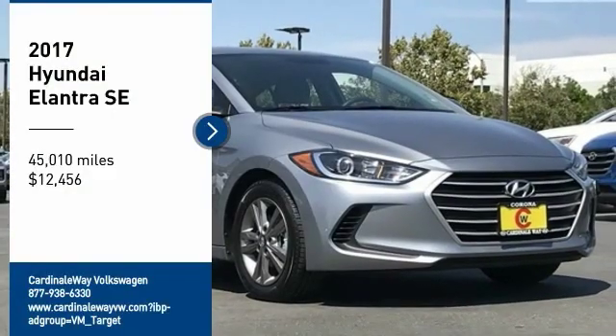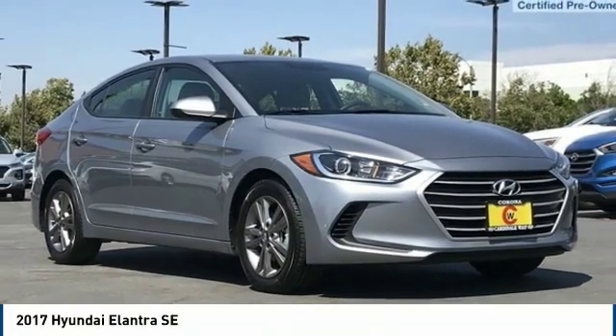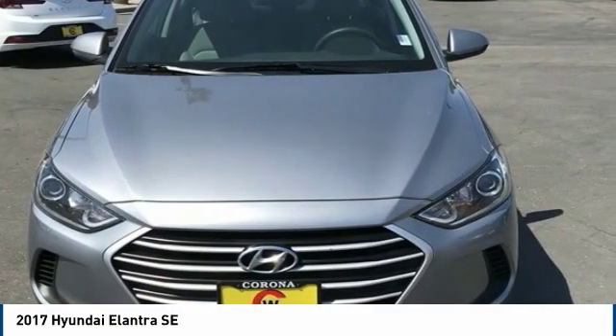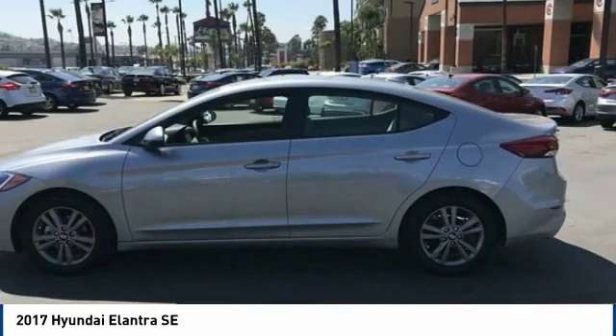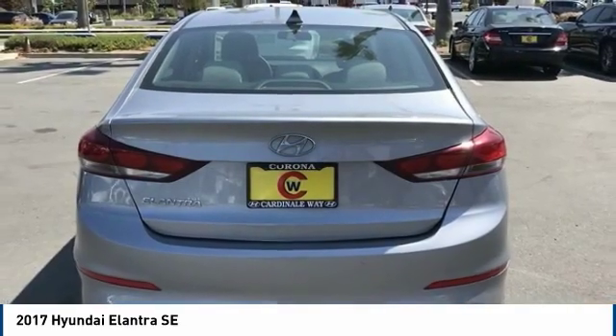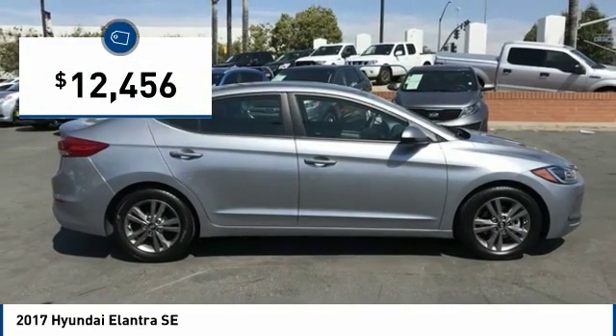You are going to love the 2017 Elantra. The Elantra boasts the most interior room in its class and gets an exceptional 35 miles per gallon. With its luxurious standard features, the Elantra is an easy choice and is priced below $15,000.